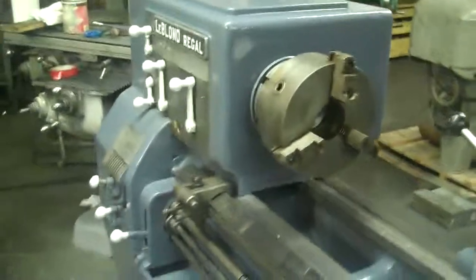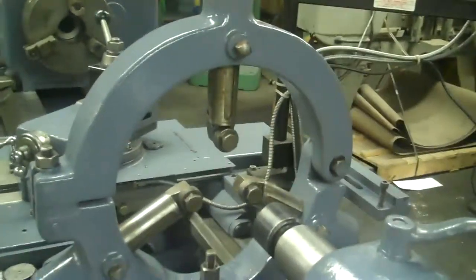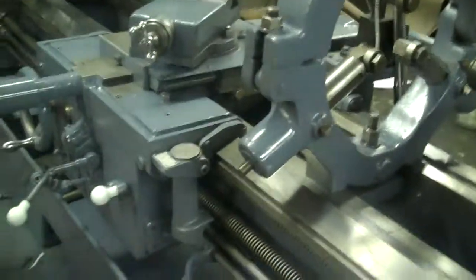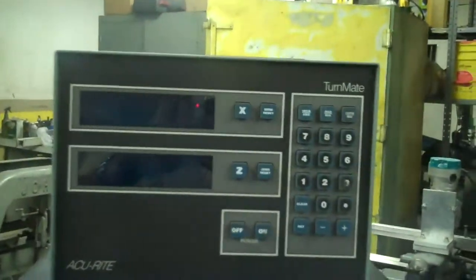Everything's pretty good and tight on it. Nice ball-bearing roller-type steady rest. Lead screws are in good shape, carriage is tight. Red dial. Nice Accurite digital readout on it.